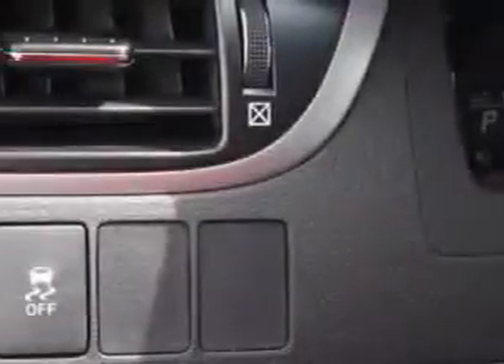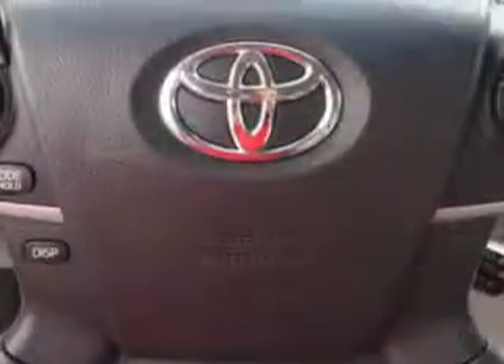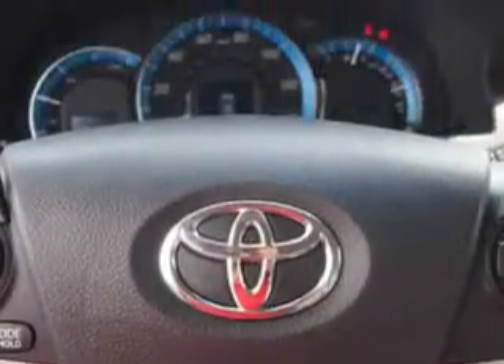Also featured are Push Button Start, Multi-function Display, Tire Pressure Monitoring System, Passenger Seat Hide Adjust, On-Steering Wheel Audio and Cruise Controls, and much more.